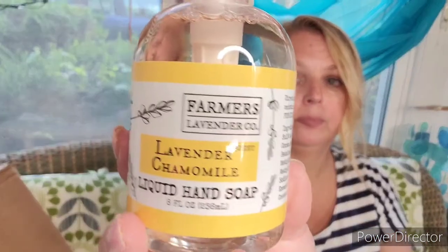Next is the Farmer's Lavender Company Lavender Chamomile Liquid Hand Soap. It sounds like it would smell really nice — and it does, it smells really nice. The Farmer's Lavender Company lavender chamomile soap has a soothing floral scent, excellent lather, leaves hands feeling moisturized, and it's enriched with coconut oil and argan oil.